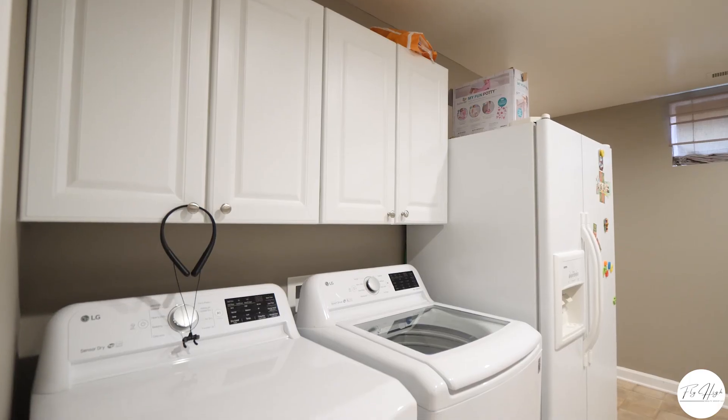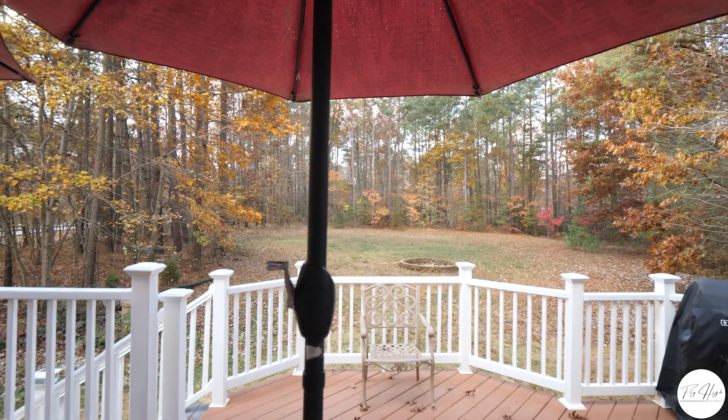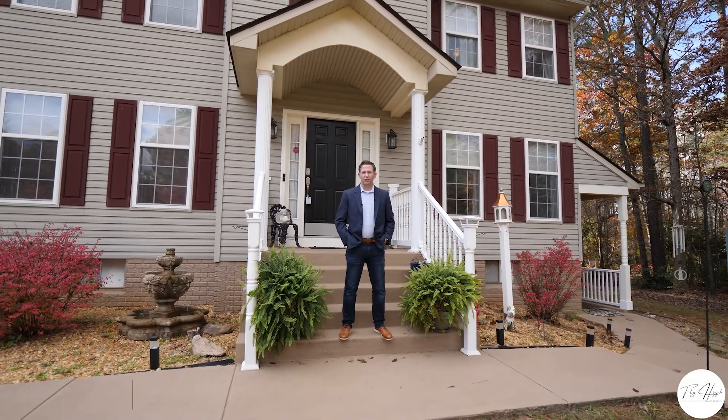You'll enjoy little to no electricity bill at this home since solar panels were installed just last summer. Thanks for watching. For more information, visit flyhighrealestate.com, and stay tuned for more listings.